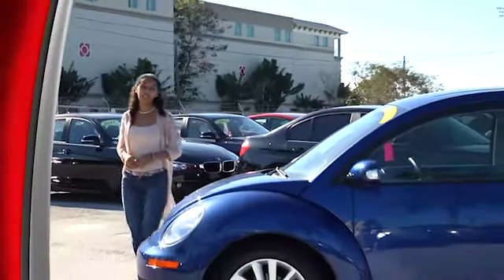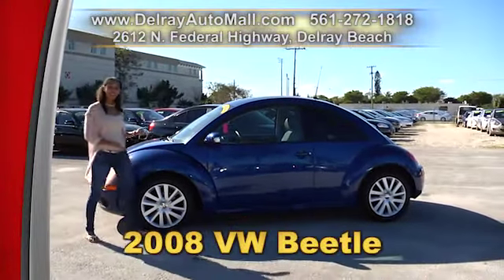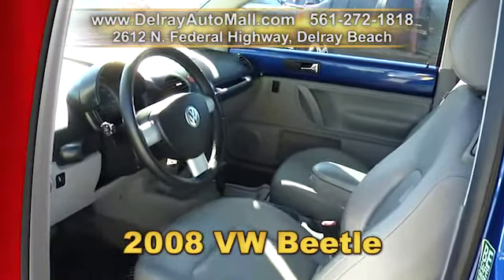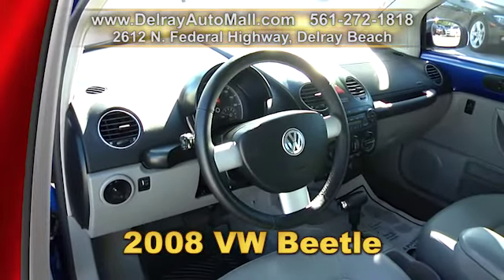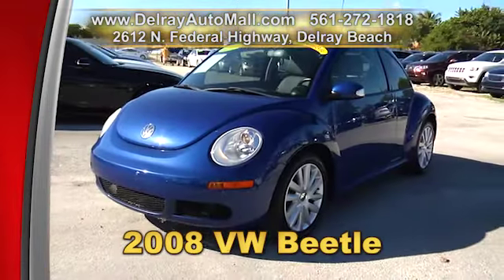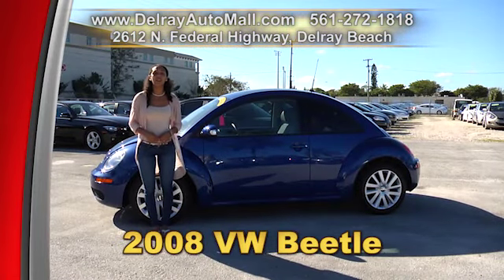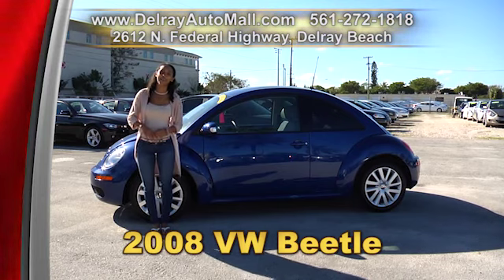Everybody loves the Beetle — you'll love it too. It's super affordable and fun to drive. It's our 2008 Volkswagen Beetle and it has the keyless entry system, leather interior, a power moonroof, power package of windows, door locks and side mirrors. It also has USB connection and ABS brakes and it's well equipped with factory alloy rims. Don't forget we have great financing, so as long as you work, you drive. You can check us out online at delrayautomall.com or come on over — we're located at 2612 North Federal Highway here in Delray Beach.